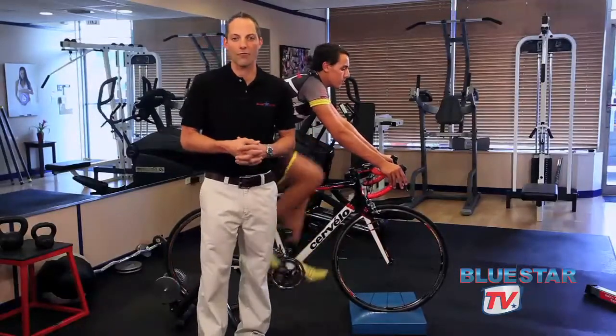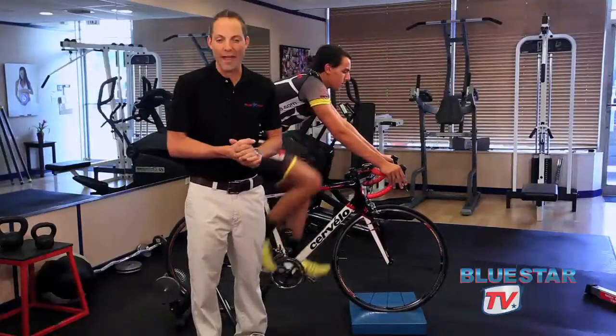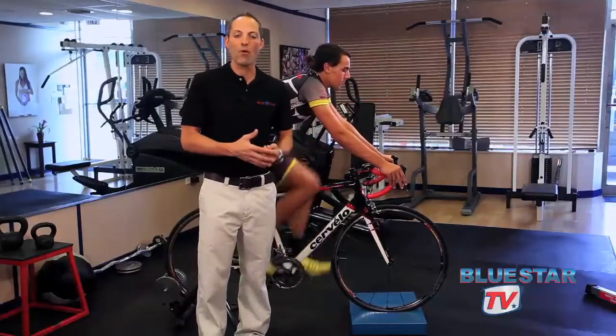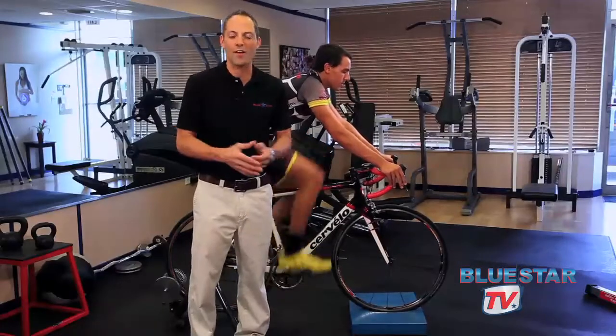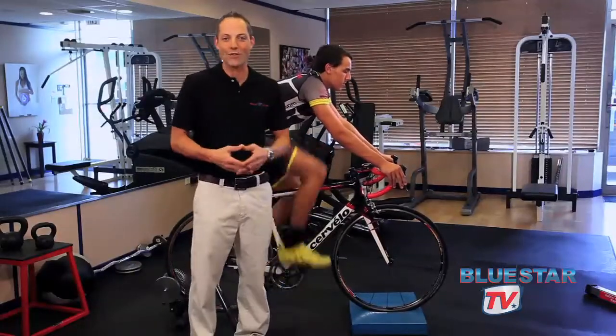Very, very exciting and thrilling. Cycling actually ranks number three in sports that burn the most amount of calories. For all of you people who want to burn calories out there, cycling is a great way to do it.